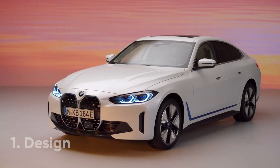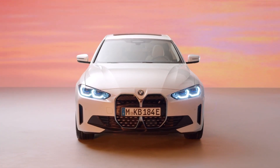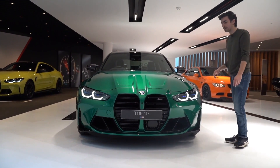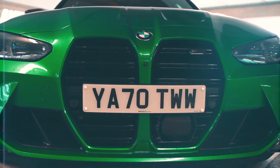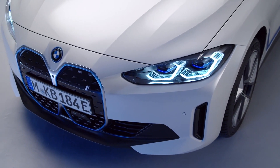Another new BMW, another opportunity to bring up the massive grille. We've spoken about the company's new grille design in other videos and we've even managed to avoid the subject altogether on our BMW M3 and M4 review. Let us know what you think of the i4's front end down in the comments.